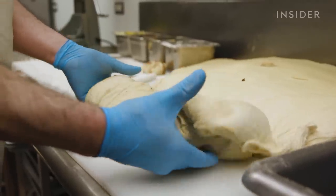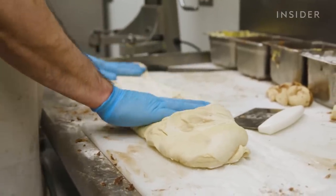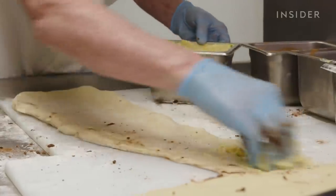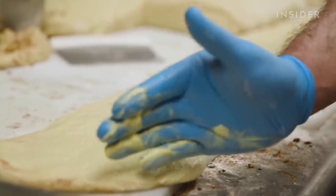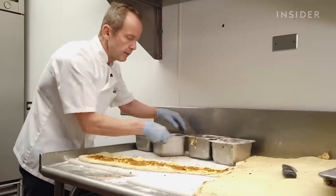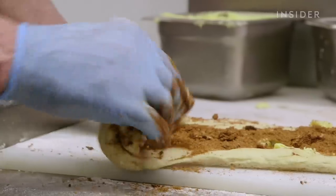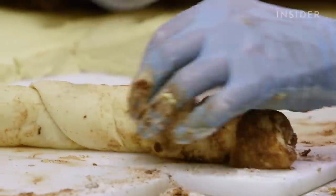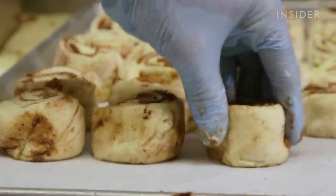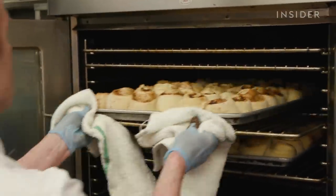Tom flattens the dough and spreads it to add the ingredients, trying to even it out so the cinnamon roll looks uniform. First step is the soft margarine — not too much, or it gets too sloppy. Next is pure cinnamon, then a mix of brown sugar and cinnamon, with maybe a little white sugar too. More cinnamon was added after customers said they couldn't taste it enough — in their business, you listen to the customer.